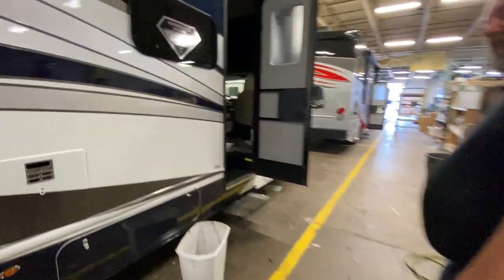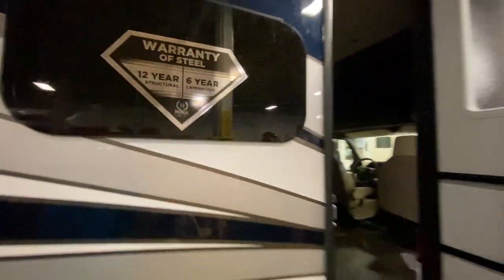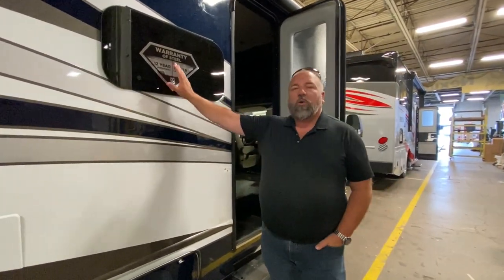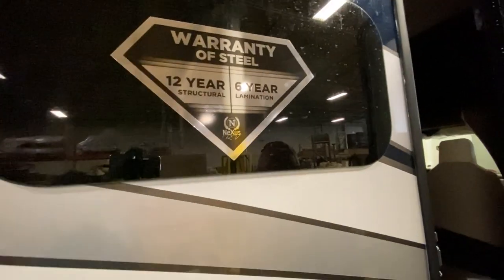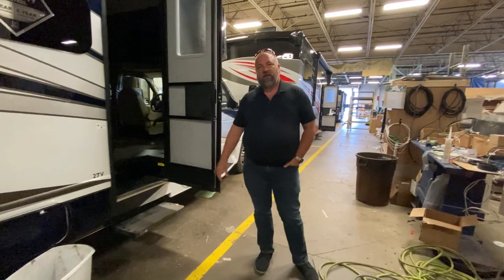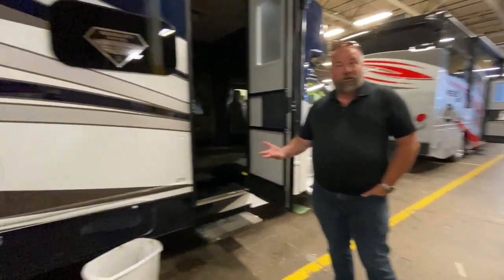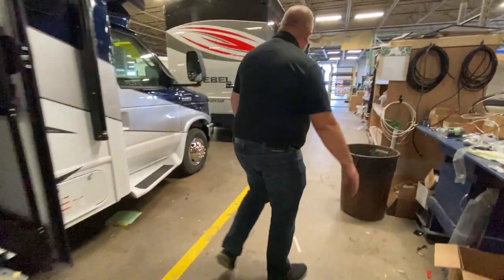This is a big deal for 2022 — Nexus has gone to the warranty of steel. Because of the steel, we know we're built better, so we've gone to a 12-year structural and a six-year lamination warranty. There's still a one-year bumper-to-bumper warranty. This is to ensure our customers are buying the best product. One of your competitors does something similar, but theirs isn't steel — that's aluminum.